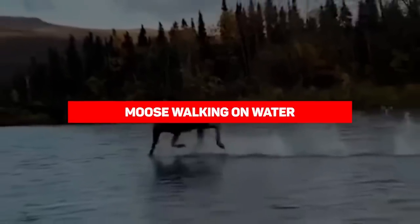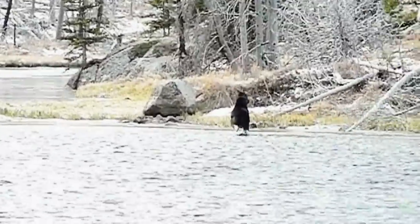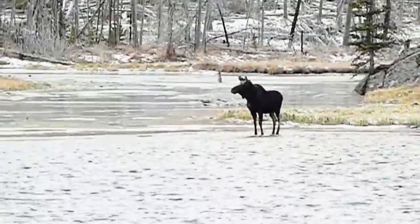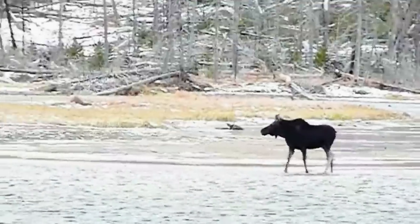Moose Walking on Water. You might not have been able to see this for a bit, but it's also not terribly uncommon. We have caught on camera a moose walking on water, which is pretty magical to watch — a moose effortlessly running on the water, defying the laws of gravity as it throws its feet one step at a time over the body of water.